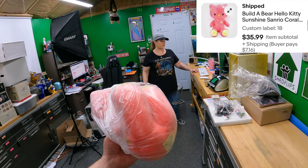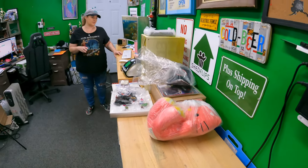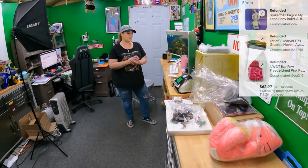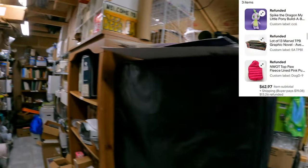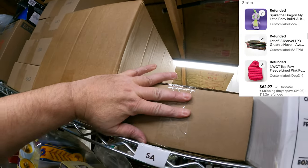The next three things are on the same order from the same person. Five Alpha - TPB-1, lot of 13 graphic novels. It's a little tight in here - got it.